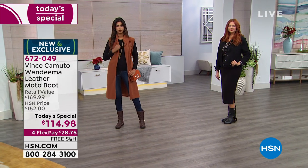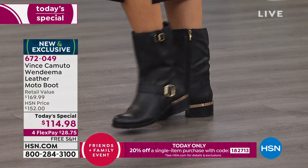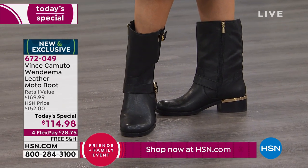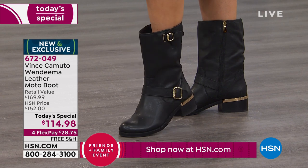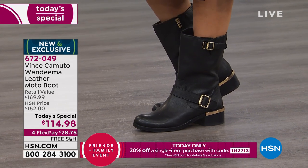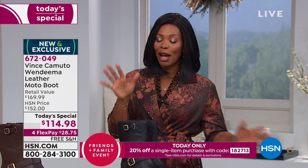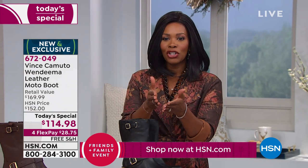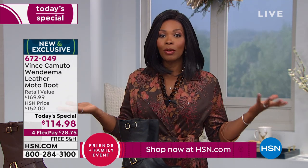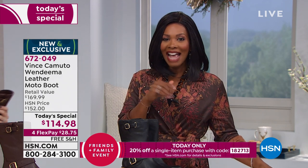The girls are dressed completely differently but all in the same boot — different colors but the same style. Just know that it is new and exclusive. We've got it for one day only at this price, because after today the price automatically goes up. The today's special price is only for one day, and then that's it.